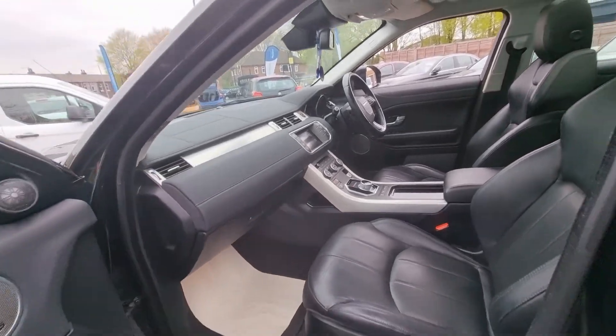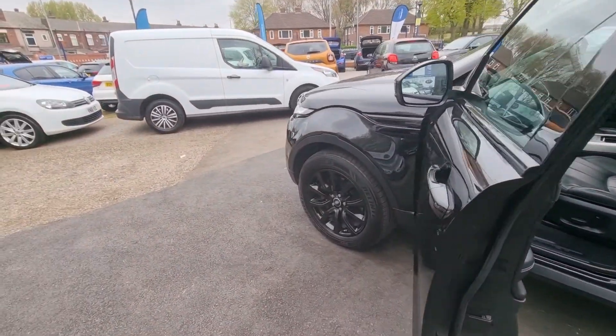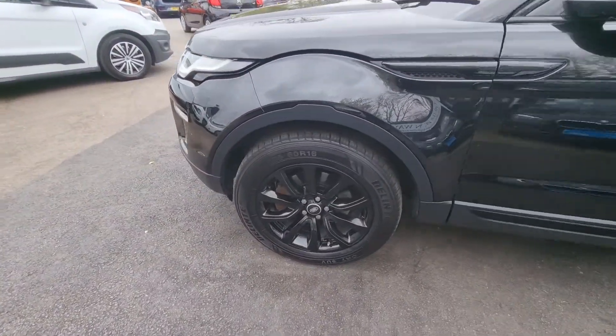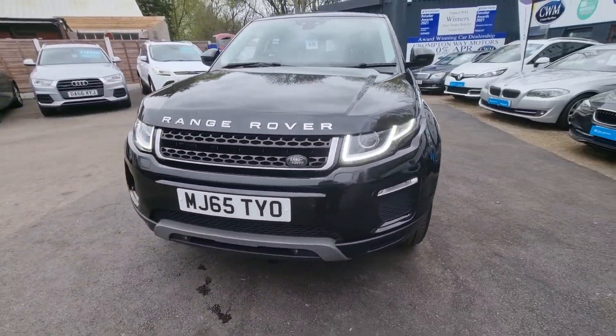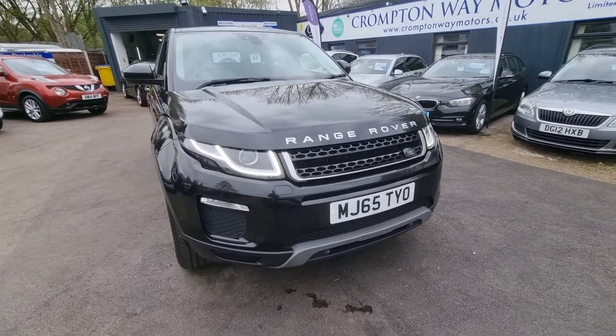The vehicle's in very good condition. As I said, it's full dealer history, and there are plenty of finance options available on this vehicle as well.